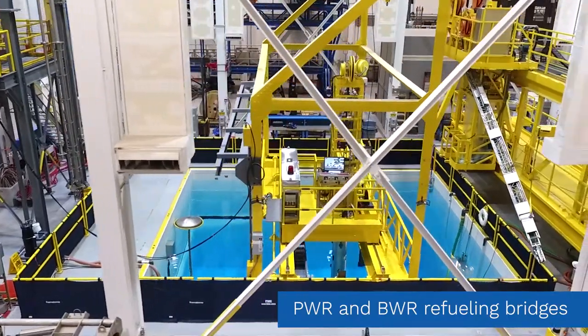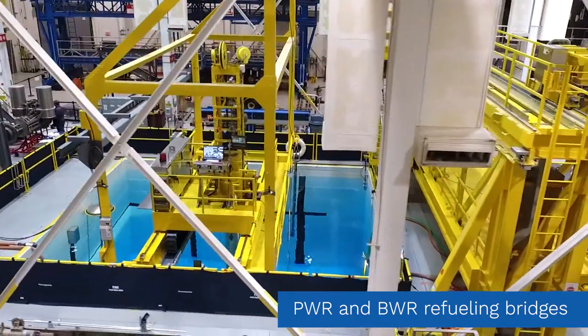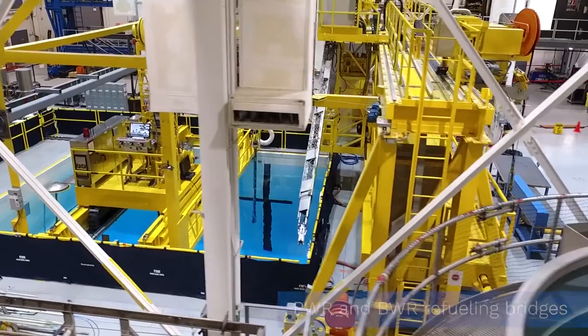The TTC is the only facility in the U.S. with both PWR and BWR training capabilities in the same mock refueling canal.